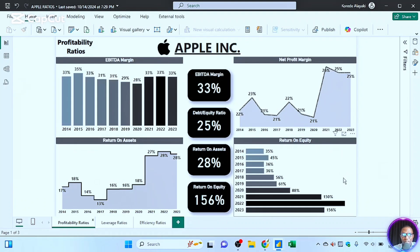Let's look at the profitability ratios of Apple Incorporated — this is the biggest company in the whole world by market capitalization. We look at the profitability ratios ranging from EBITDA margin to net profit margin, then return on assets, then return on equity.